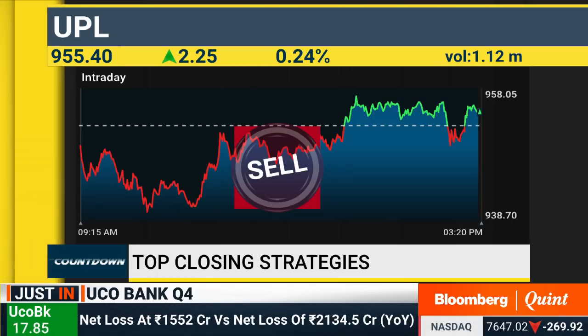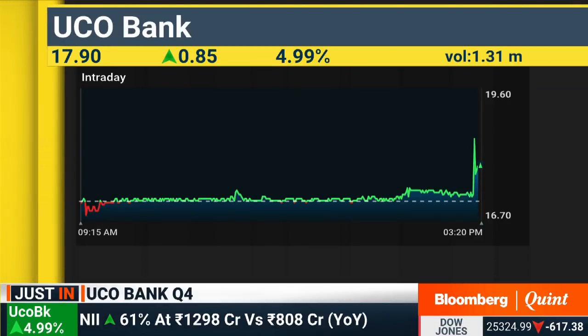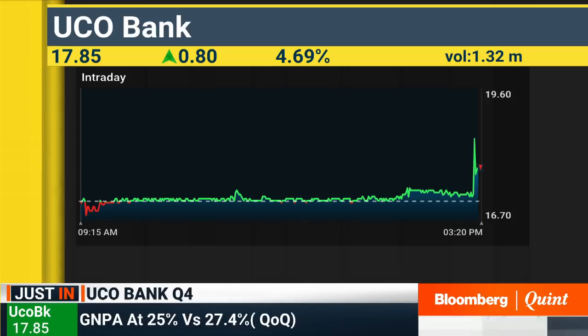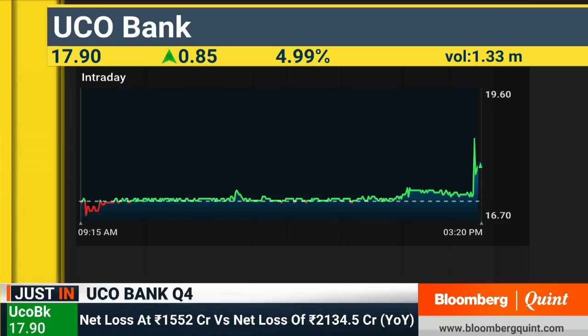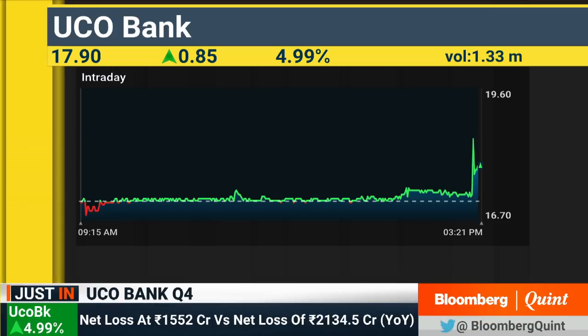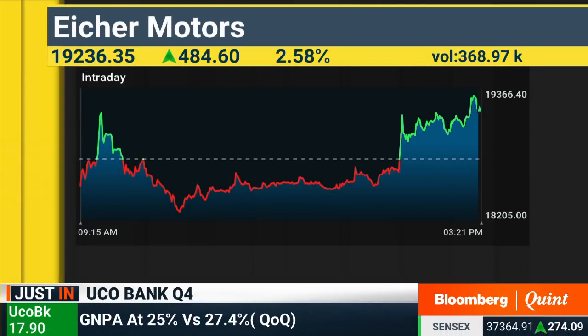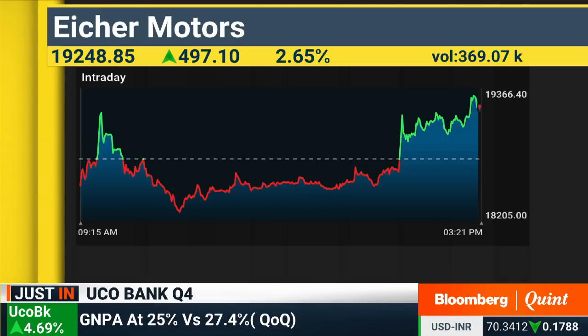UCO Bank numbers are out — a net loss of 1,552 crores versus a net loss of 2,100-odd crores, so there has been an improvement. There's been an increase in net interest income as well as asset quality improvement. The stock is up about 5% right now. The other one to talk about is Eicher Motors — the stock has come off significantly in the last one year, seeing a drop of about 40%.